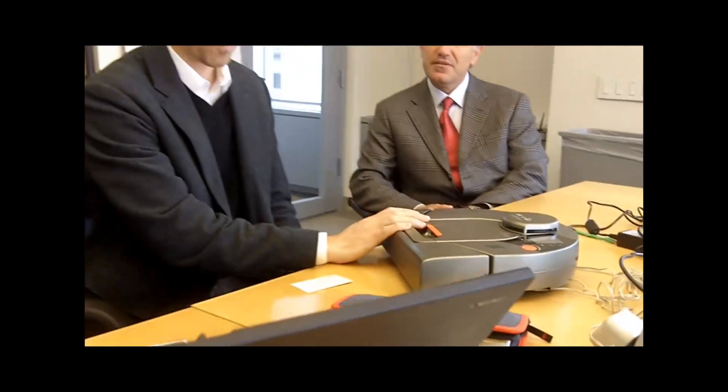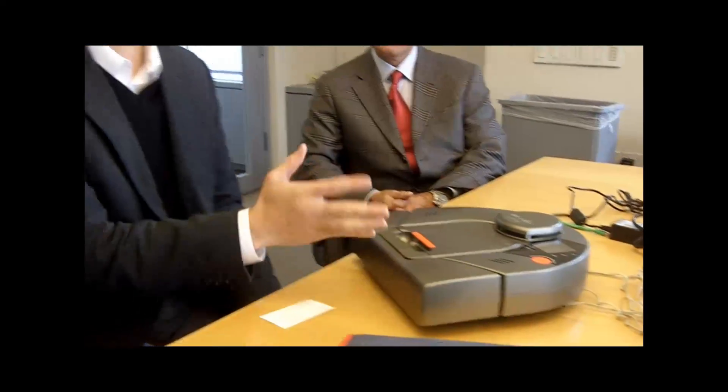Hi, I'm Lance Ulanoff, Editor-in-Chief of PCMag.com, and I'm sitting here with Max Safai, who's the CEO of Neato Robotics. They've got a new robot vacuum — a home vacuum — designed to compete with probably the world's most popular robot vacuum, the iRobot Roomba. So Max, can you tell me briefly what this product is and how its technology differs from what people know about home robot vacuums?